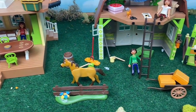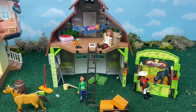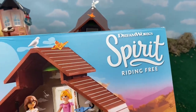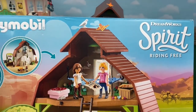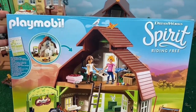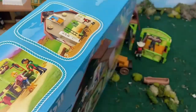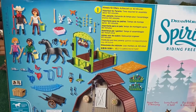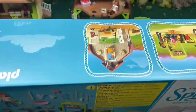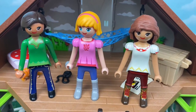Now it's time to visit the horse's stable and the PALs' official hangout spot. This set comes with 153 pieces — so many interesting and tiny pieces. The characters in this set are Mr. Granger, who is Prue's dad, Sagebrush — a Prescott family horse — and of course the PALs: Prue, Abigail, and Lucky.